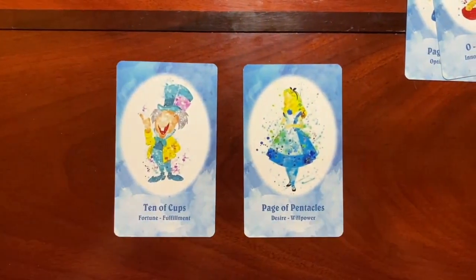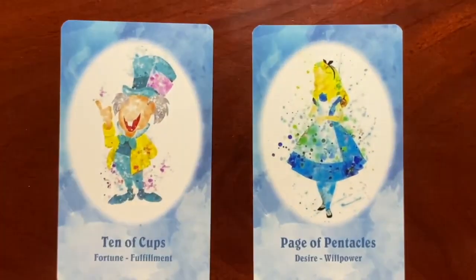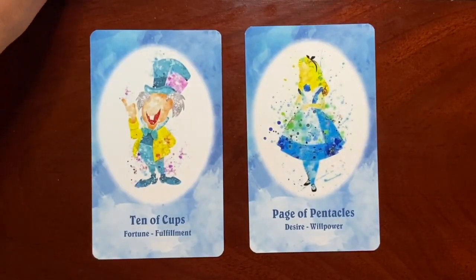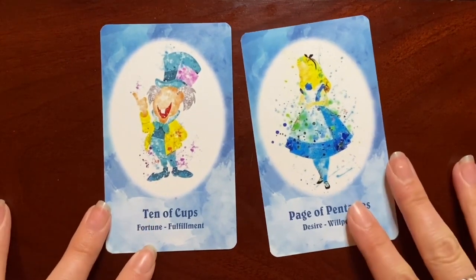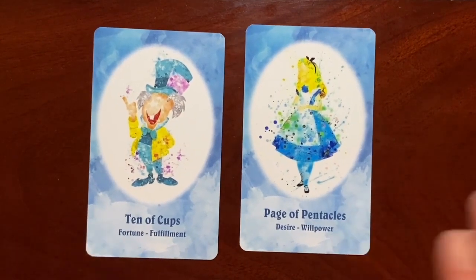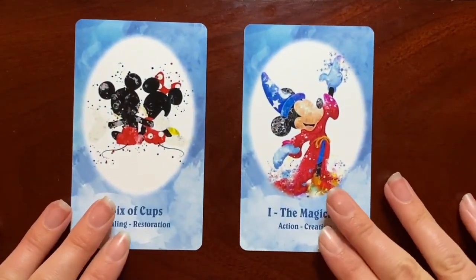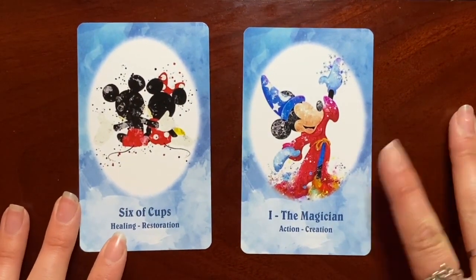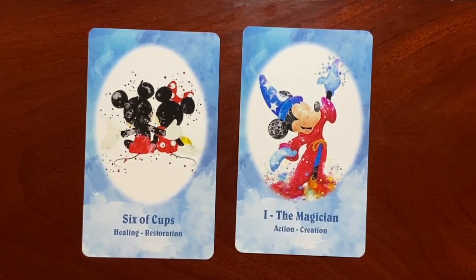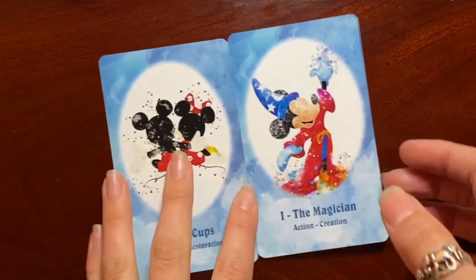From the Alice in Wonderland world, we have Alice herself as the Page of Pentacles and the Mad Hatter as the Ten of Cups — fantastic. I'm a huge Alice in Wonderland fan. We also did a video with Sharon and Mandy comparing three different Alice decks, which is on our channel. And then we have beloved Mickey Mouse as the Magician — Sorcerer Mickey, you can't get better than that. We also have him and Minnie as the Six of Cups for Healing and Restoration. I love those images.